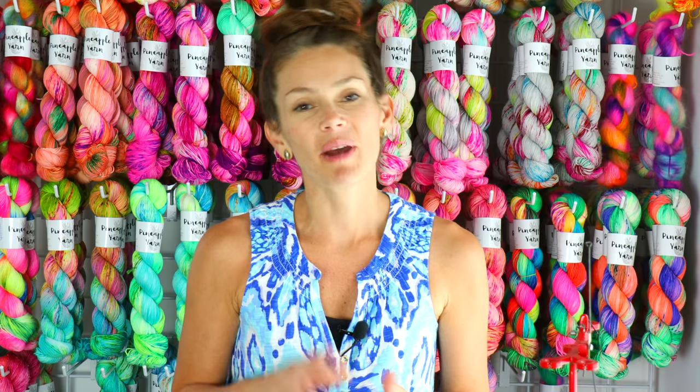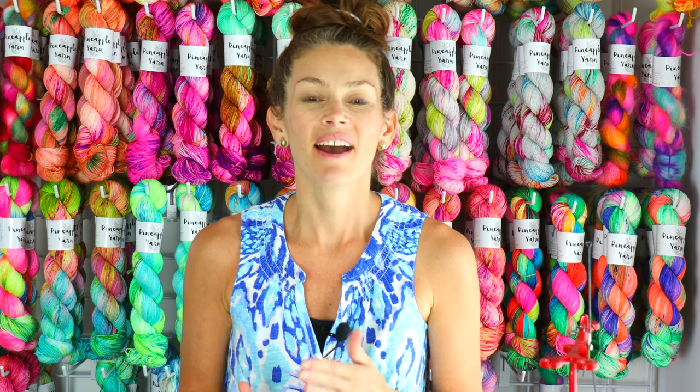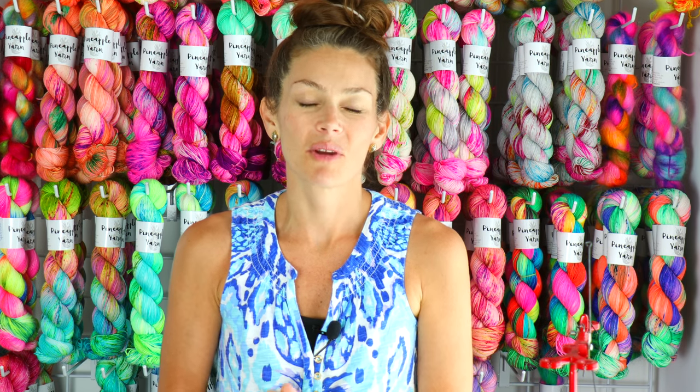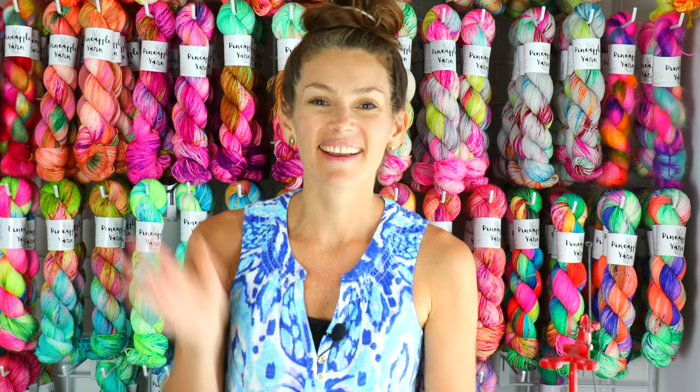I send out a newsletter about every two weeks. I hope you're doing well where you are and enjoying all of your knitting and crafting. I will see you in another two weeks for a shop update video and next week for an episode of Pineapple Knits. Until then, I hope you have an awesome day — bye!